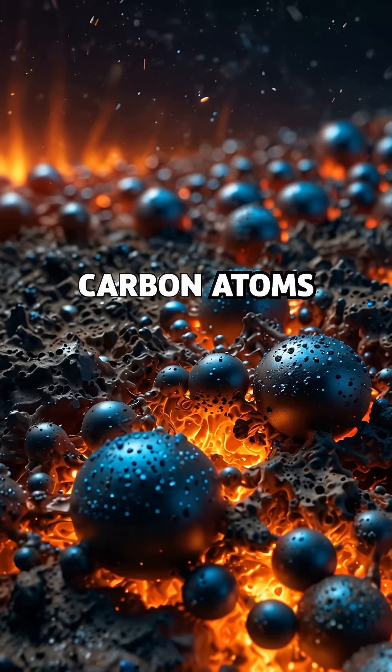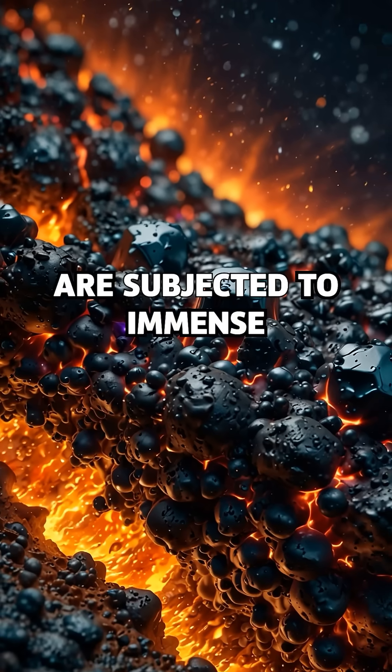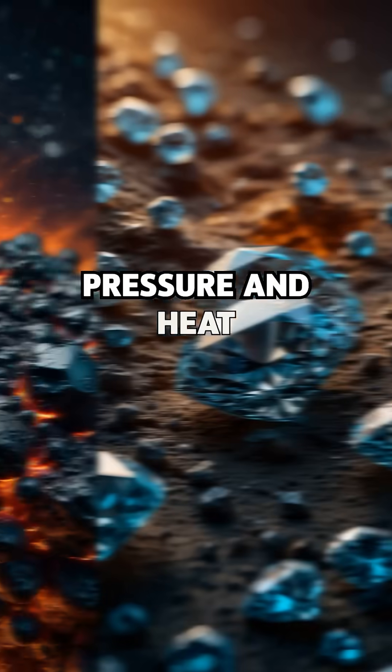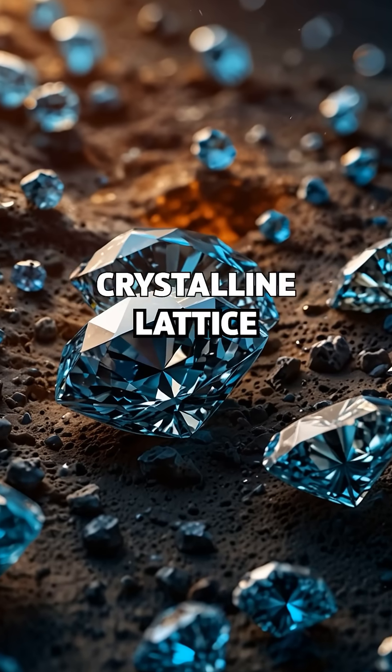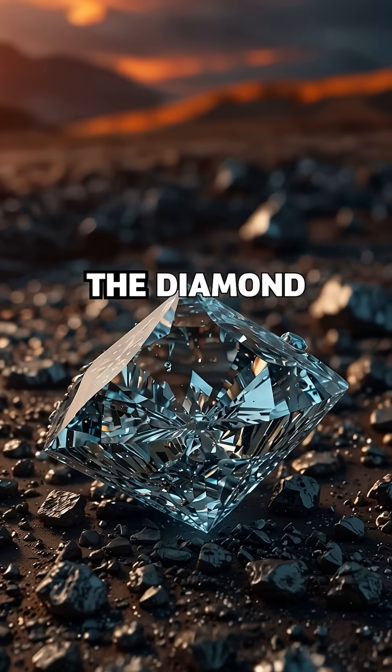In these depths, carbon atoms — the same element found in coal or graphite — are subjected to immense pressure and heat. There, they rearrange, locking into a rigid crystalline lattice, forming the hardest known natural substance: the diamond.